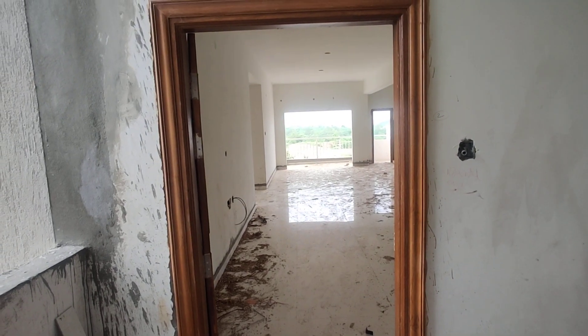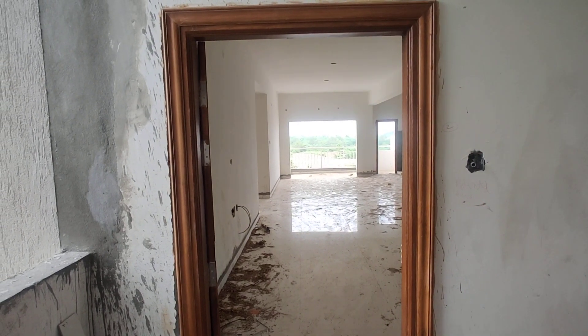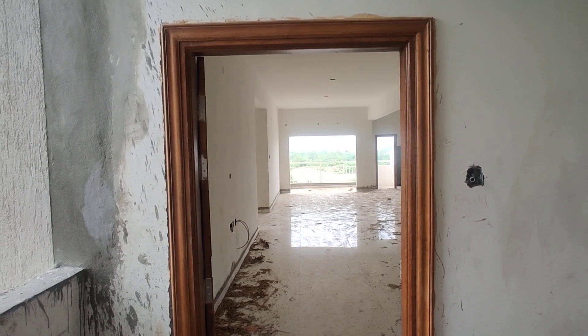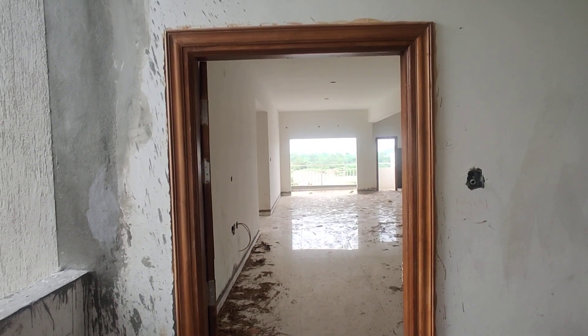Welcome to MG Global Properties. Today we are in Neknamapur location, Hyderabad. Here we are having a 3BHK flat for sale in this property, having east facing and west facing options available.